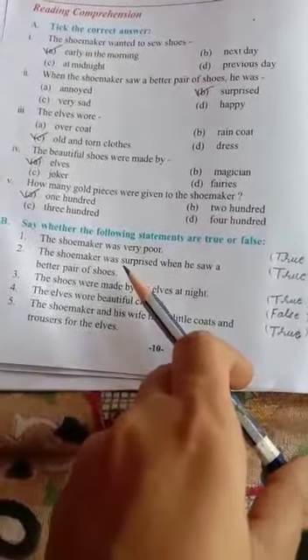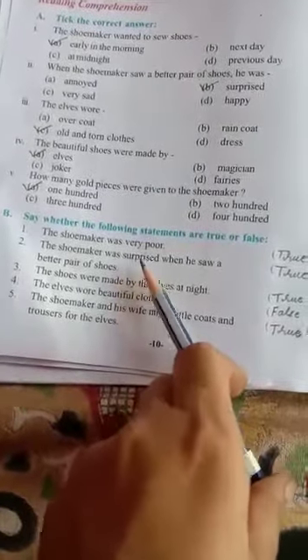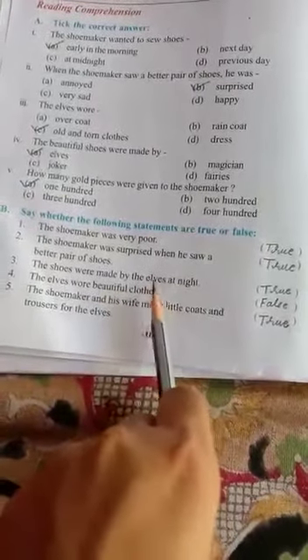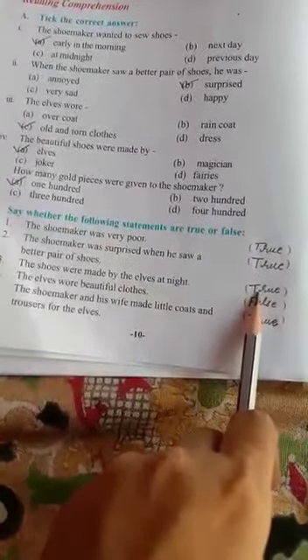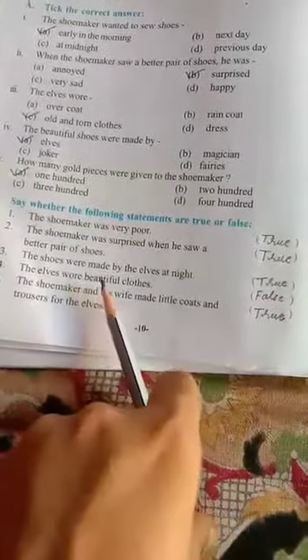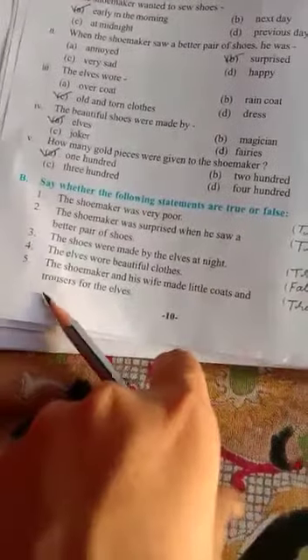Second: the shoemaker was surprised when he saw a better pair of shoes — absolutely correct, so write true. Third: the shoes were made by the elves at night — also correct, as the elves used to make shoes during the night when there was no one in the shop, so write true. Fourth: the elves wore beautiful clothes — is it correct? No, because the elves used to wear old and torn clothes, they usually wore rags, so it is false.